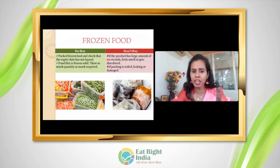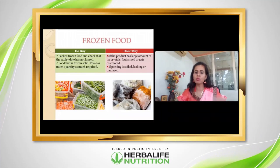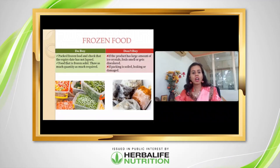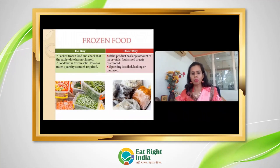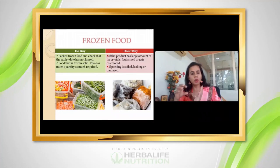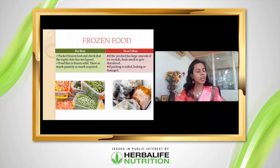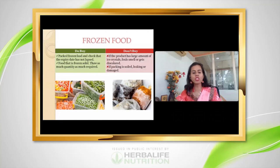For frozen products, if you are making frozen food at home, always pack it so there are minimal ice crystals — let it drain water and dry properly before freezing. For purchased frozen products, avoid repeated thawing. For example, if you need 200 grams from a 1-kg packet, take only 200 grams, thaw and use that; do not take out the whole kilogram and refreeze it, as this degrades food quality and causes spoilage.